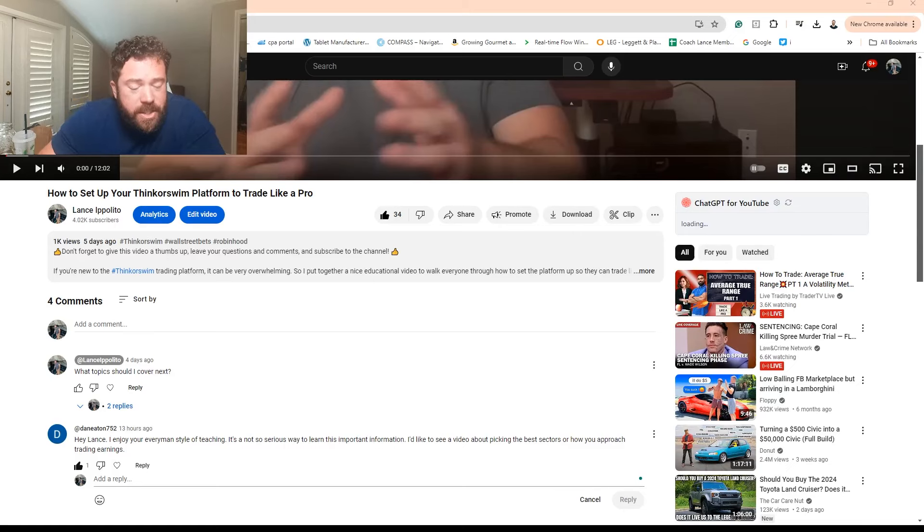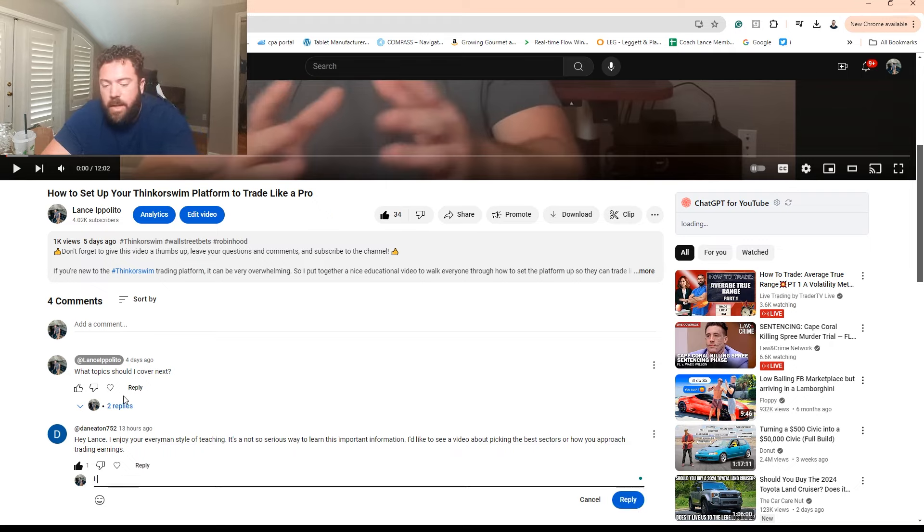Hey everyone, let's continue the education answering your questions in the comments. Dan Eaton says: 'Hey Lance, I enjoy every man's style of teaching. It's not so serious, but a way to learn important information. I'd like to see a video about picking the best sectors and how you approach trading earnings.' So let's go ahead and reply.